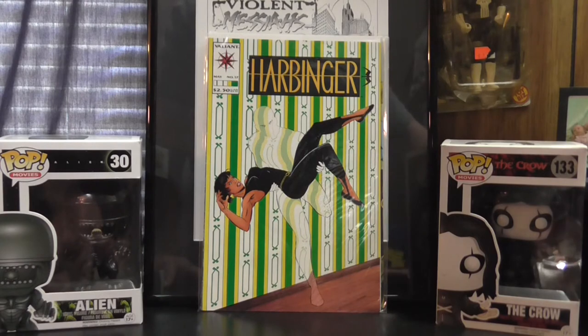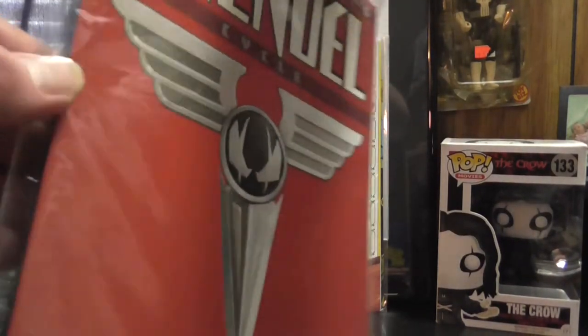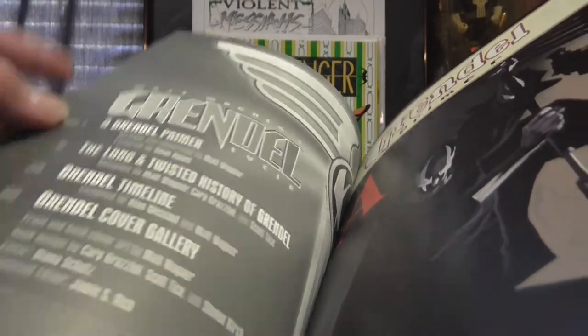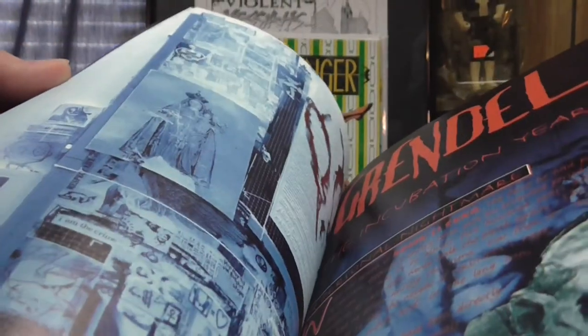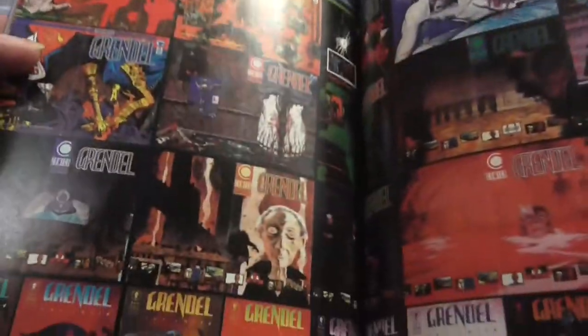Then I ran into several issues of Grendel. First I picked up this prestige format — it's a thicker book — it's the Grendel Cycle. It has a Grendel primer which gives you the backstory of Grendel, a history, a timeline, and then a cover gallery which is pretty nice as well. Even though they're all small pictures, that's still pretty neat. I really dig some Grendel — Matt Wagner — it's great stuff.